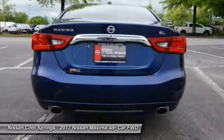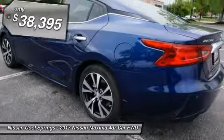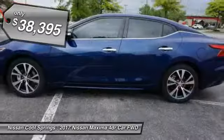Advanced technologies such as Nissan Intelligent Key and Push Button Ignition offer convenience and control, and is priced below $40,000.